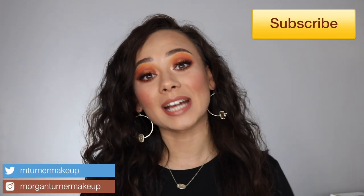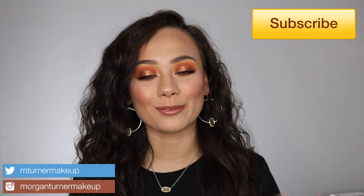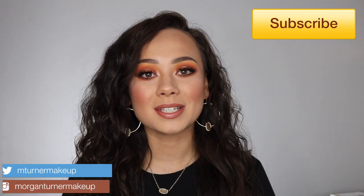Hey guys, what is up? Welcome to my channel. So for today's video, I finally have another video in my rankings series. If you don't know what this series is, I pick a category of products that I am going to rank from my least to my most favorite. For today's video, we are going to be ranking my Huda Beauty eyeshadow palettes from least to most favorite.